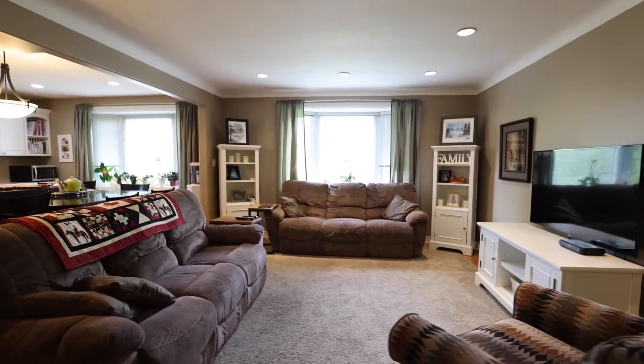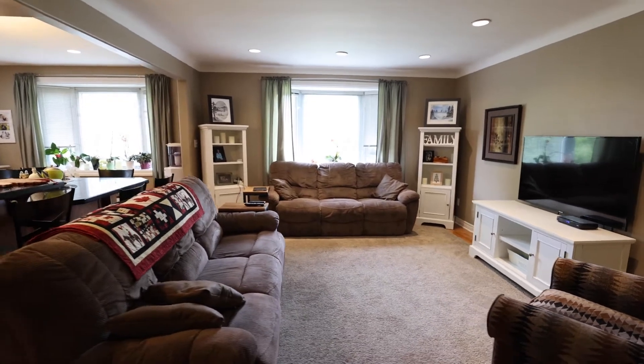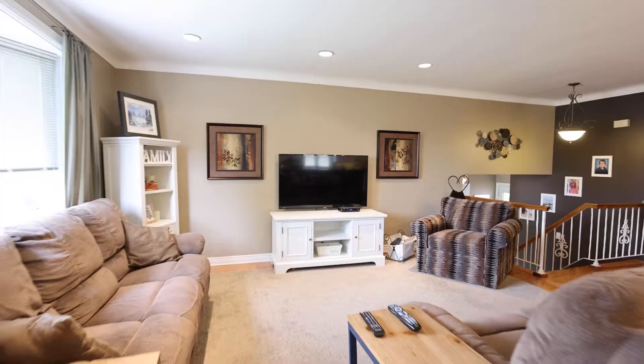As you head to the main level you are greeted with an open-concept floor plan with sight lines from the living room to the beautiful kitchen.